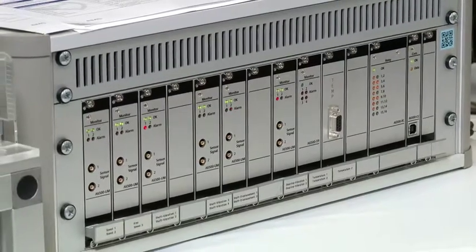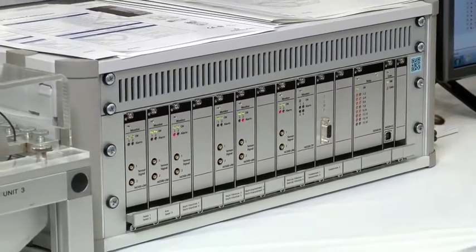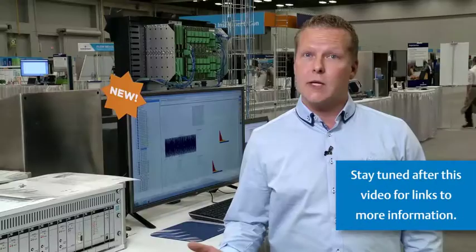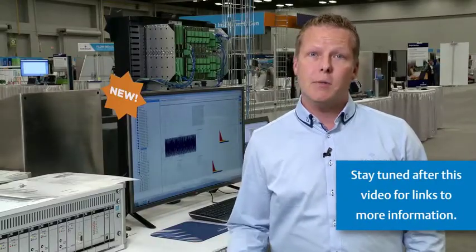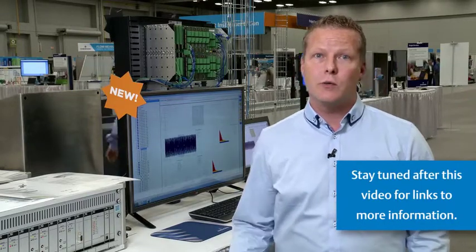In summary, AMS 6580G helps you to protect your critical machinery but also provides you with embedded prediction to enable you to gain better uptime and reliability with your critical machinery. Thank you. For more detailed information, visit our website.